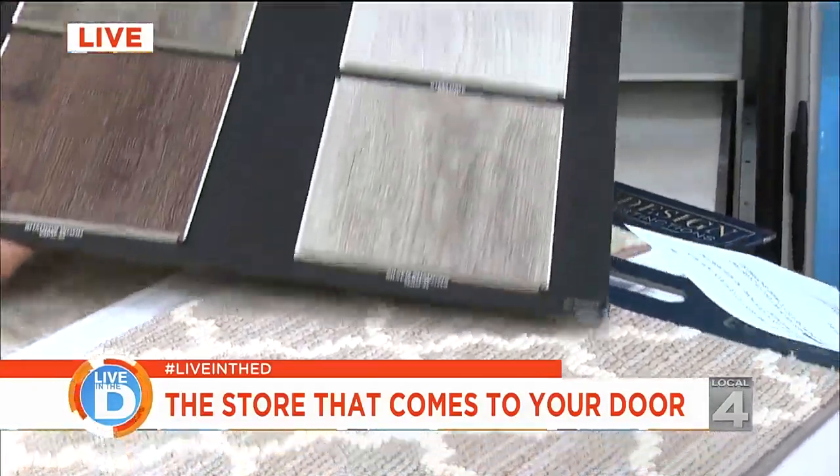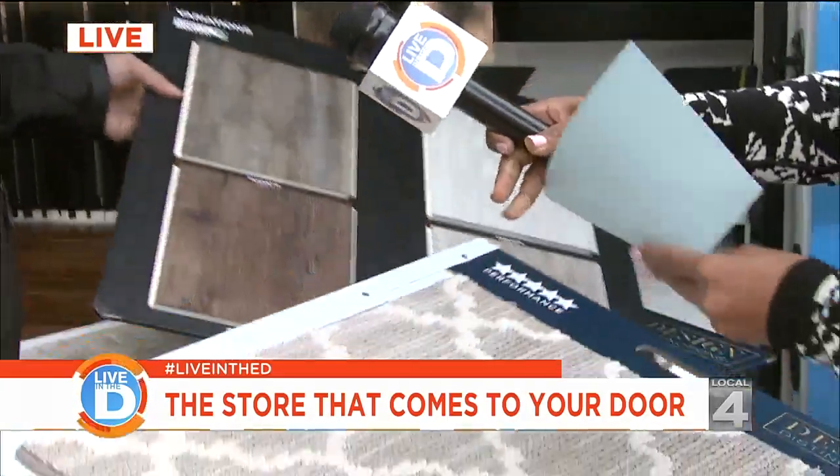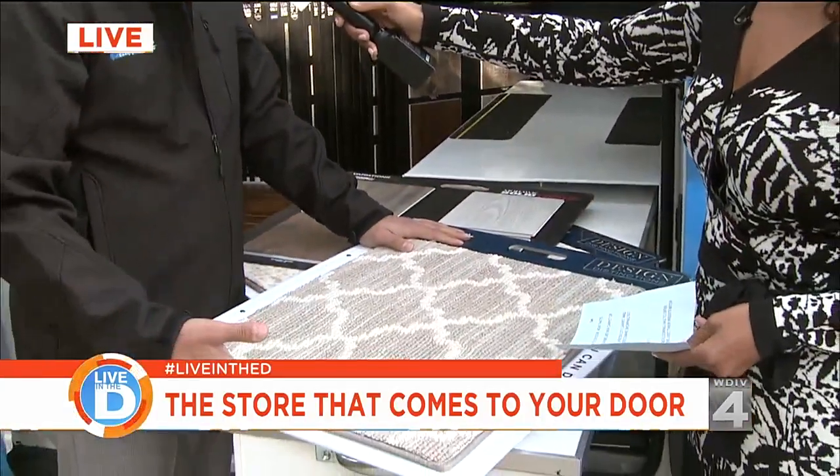The same thing with hard surfaces — obviously, as you can tell, the grays and browns are being mixed together. Darks are still in, but the lighter colors are coming back as well.